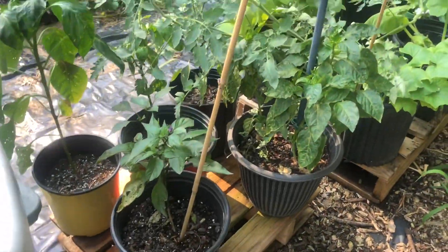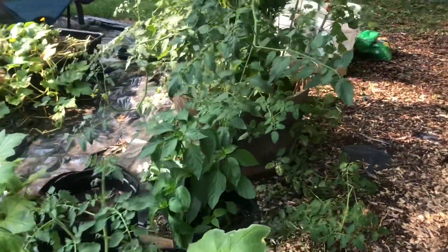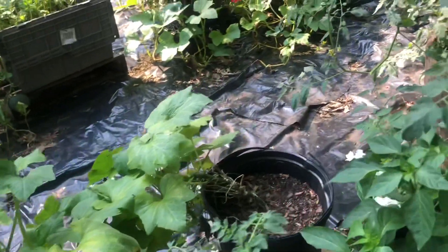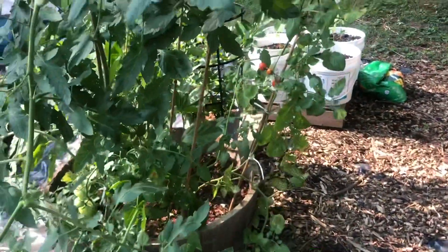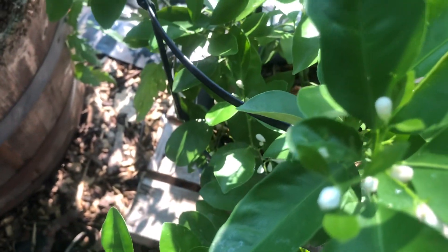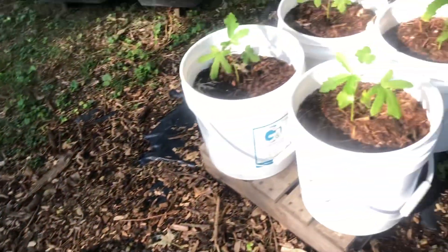More peppers over here, tomatoes, and squash — nothing is producing on the squash. I'm not sure if I should just pull it out or fertilize it and give it a little more time. Over here I have more tomatoes growing. Here is my calamondin, and as you can see it's starting to flower. Here's my okra — I've got four in these buckets and another four over here.